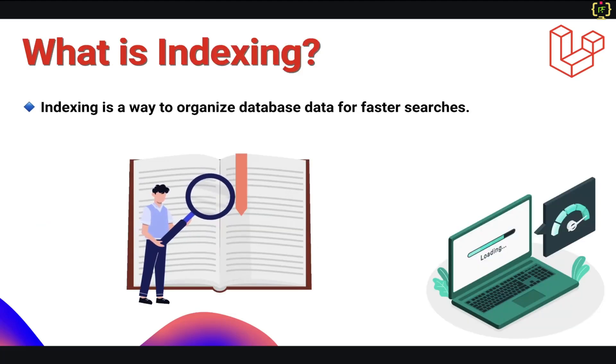In simple words, you can think of an index as the index page of a book. If you are searching for a topic in a book without an index, you would have to go through every page. But with an index, you can quickly jump to the relevant page. The same happens in a database. Without an index, the database scans every row for that particular record, and this slows down the database queries. But with an index, the database quickly locates the required data, and that makes queries much faster. So indexing is a way to fetch the database data for faster searches.